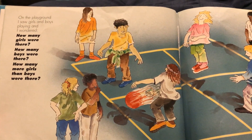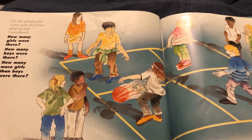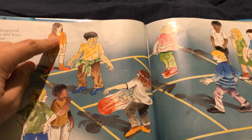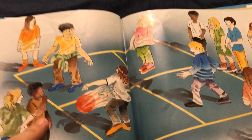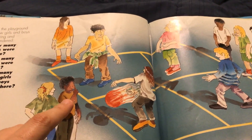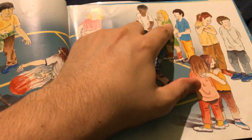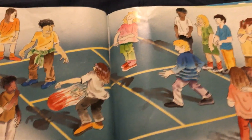On the playground, I saw girls and boys playing, and wondered how many girls were there. Let's see if we can figure out which ones are the girls. One, two, three — I'm not sure about that one — four, five, six, seven, I think. Seven girls, I think.